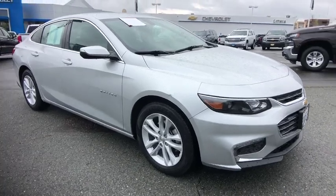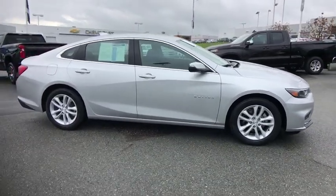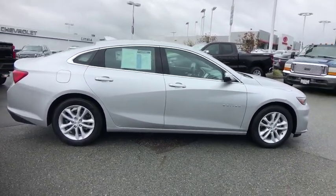The 2018 Chevrolet Malibu — a combination of performance and fuel economy. The Malibu is a great commuting car. This vehicle has less than 25,000 miles.